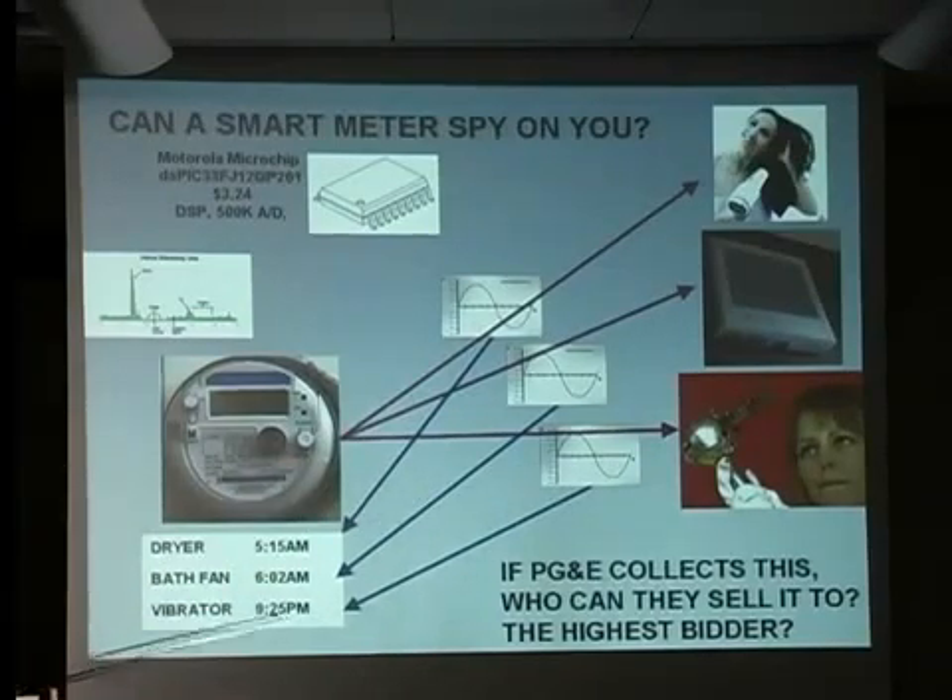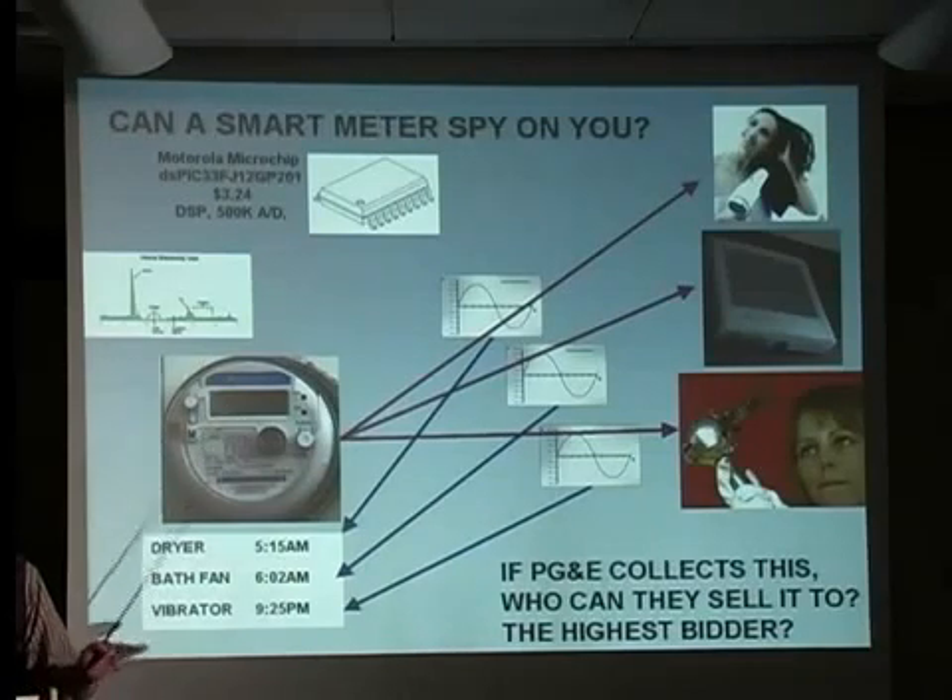This woman turned it on for 20 minutes at 9 p.m. at night. This meter is fully capable of keeping all of this information in its memory. PG&E hasn't told us whether they're doing this or not, but what they have told us is the software inside of a smart meter is proprietary — that means we don't get to know.